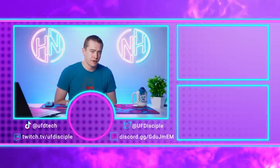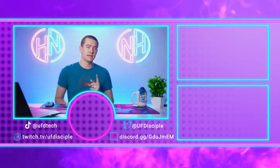Next week is likely to be a big week when it comes to PC gaming, and we'll keep you updated here on Hot News.